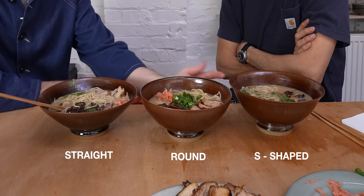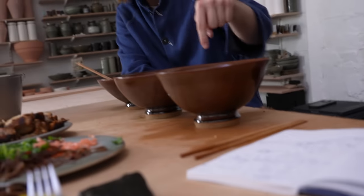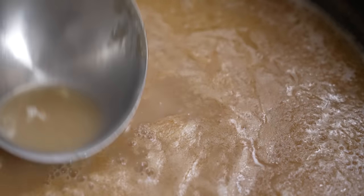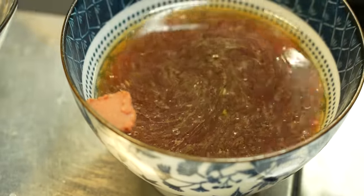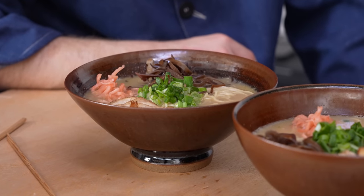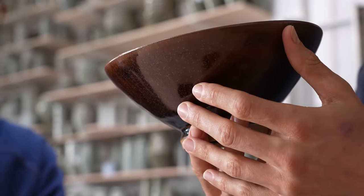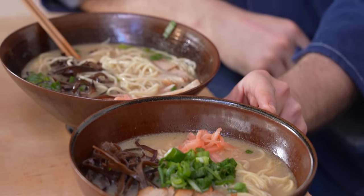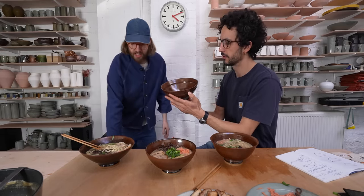Florian says he would make the S-shape again but with a slightly thicker rim and a ledge introducing a black band — he loves that framing detail. Alex is honest: tonkotsu is not his favorite ramen style. He much prefers lighter, more transparent broths. With that in mind, the shape he enjoys most is the minimalist straight-edged bowl. The version Florian made is a beautiful dark red, but Alex feels a lighter color would suit a lighter broth. He realizes the choice of bowl depends a lot on what it contains.